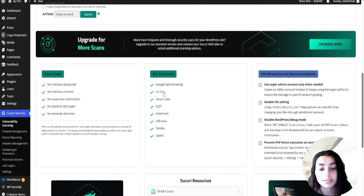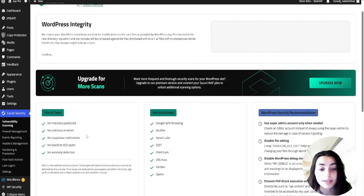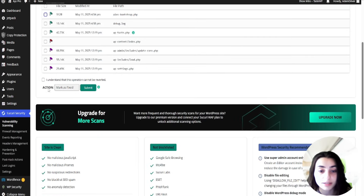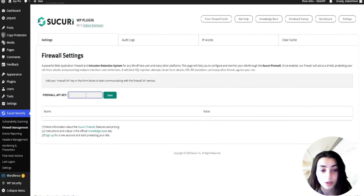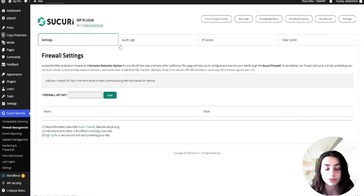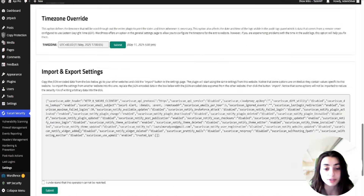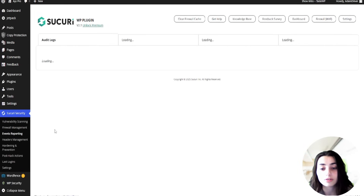Sucuri is known for its DNS-level protection. A DNS-level firewall is a security tool that blocks or allows internet traffic based on domain names before the actual connection to the website is even made. Sucuri uses external cloud protection — it runs on Cloudflare. Not only does that keep your server load light and running, it's also more secure. External cloud protection refers to a security service that runs outside your website's hosting environment in the cloud to filter and block malicious traffic before it ever reaches your website.